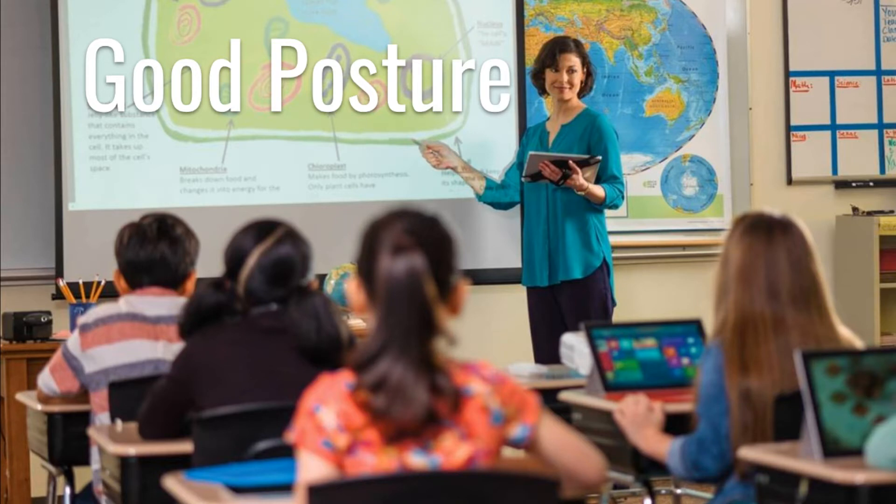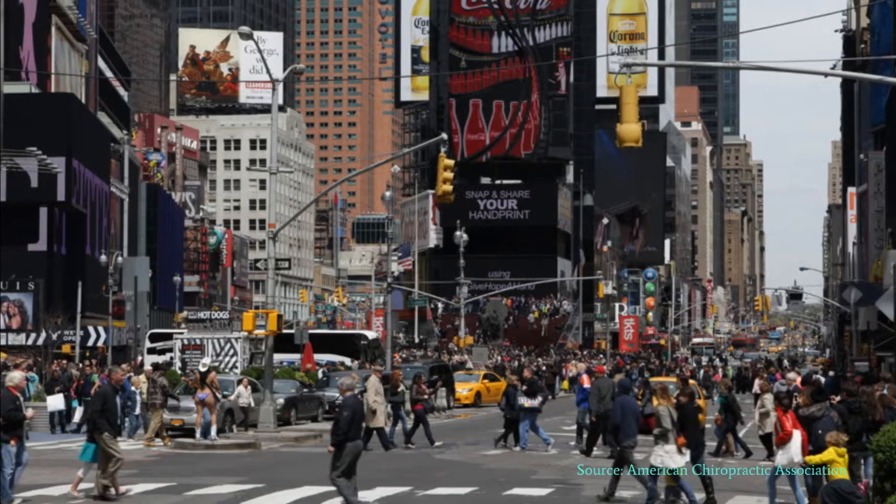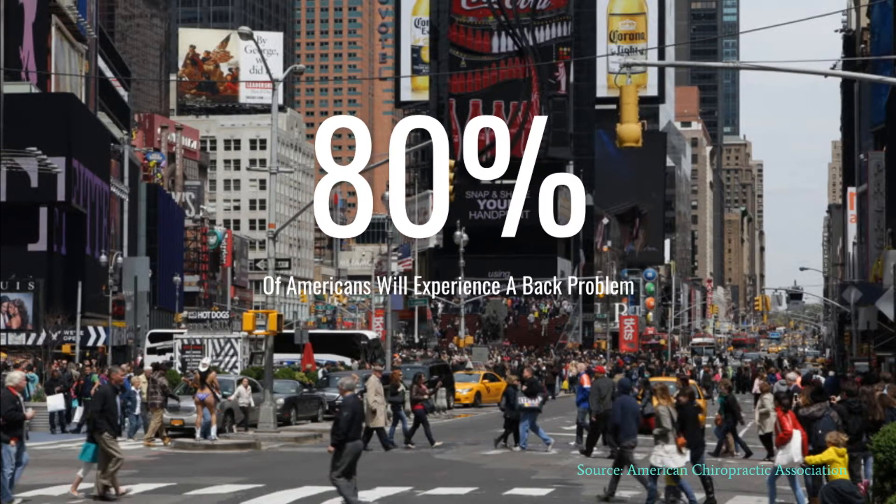We've been told as kids to sit up straight. Many of us ignored our parents' and teachers' warnings. We may be paying for it now, as poor posture over time has taken its toll on our bodies. 80% of Americans will experience a back problem at some point in their lives. We know the effects of bad posture all too well. It's time to grow up and take our posture more seriously.